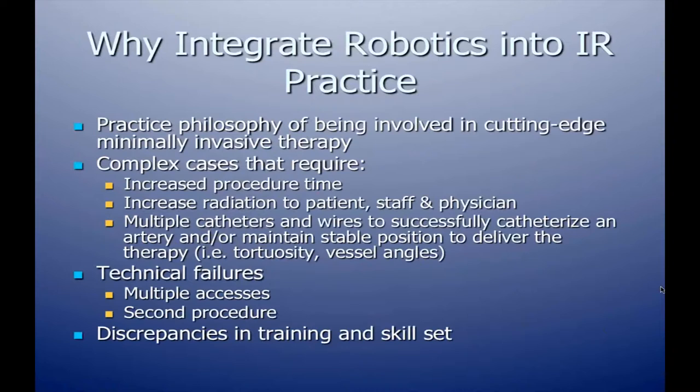When we were trying to make the decision about why we would want to integrate robotics into our interventional radiology practice, the first premise was that we had a philosophy of being involved in cutting-edge, minimally invasive therapies, and we found this to be a new technology that was very exciting.